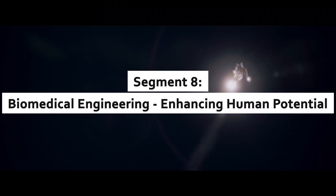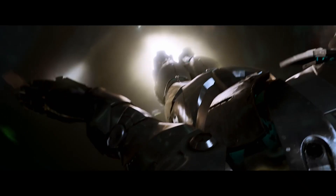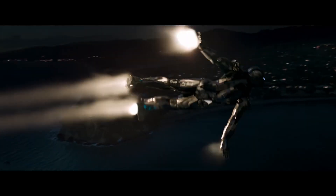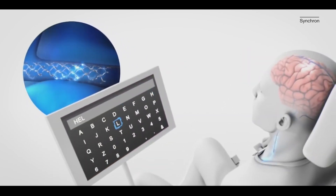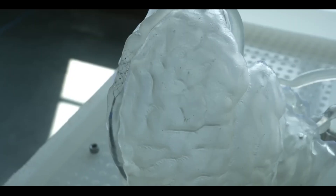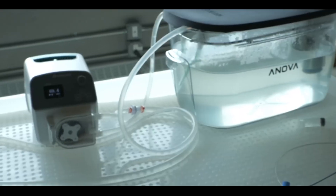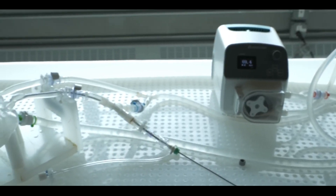Biomedical engineering: enhancing human potential. Beyond strength and mobility, Iron Man's tech extends to integrating human biology with machinery. Real-world scientists are working on brain-computer interfaces, BCIs, that enable direct communication between the human brain and external devices.